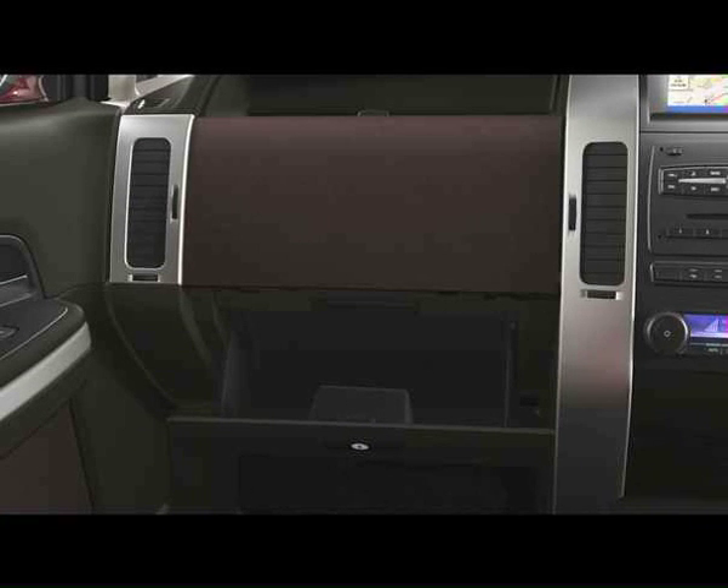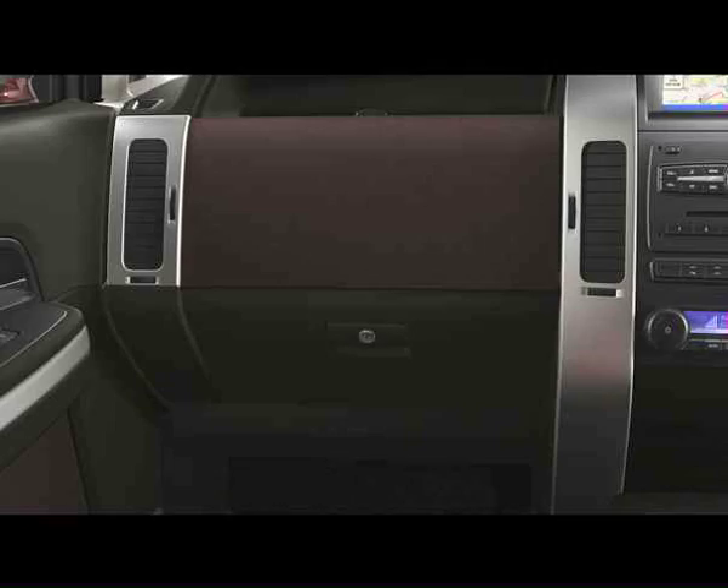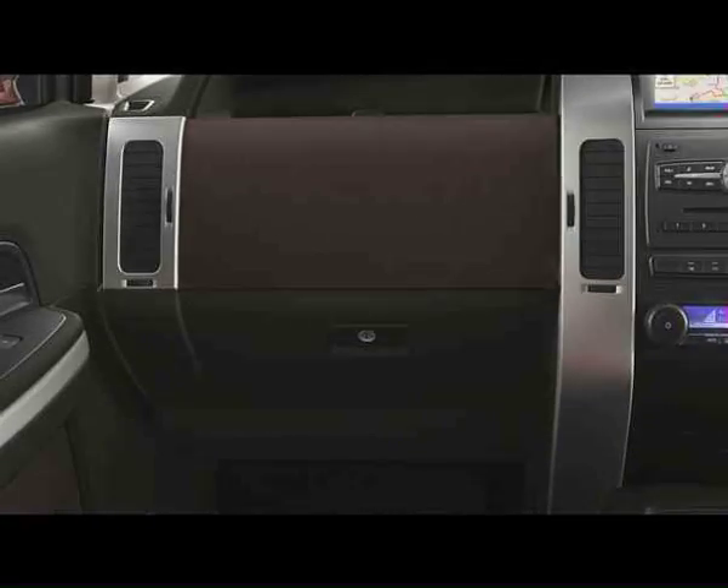There are two glove boxes, one of which is provided with a lock to keep your valuables secure.